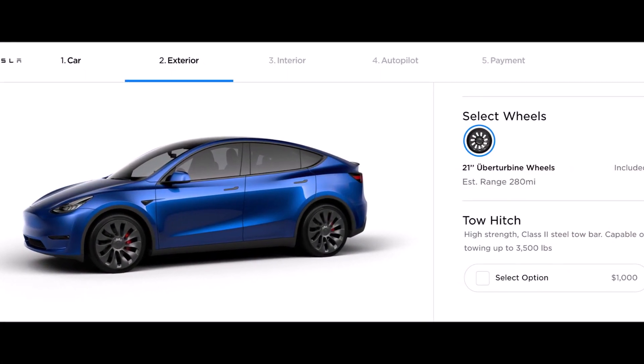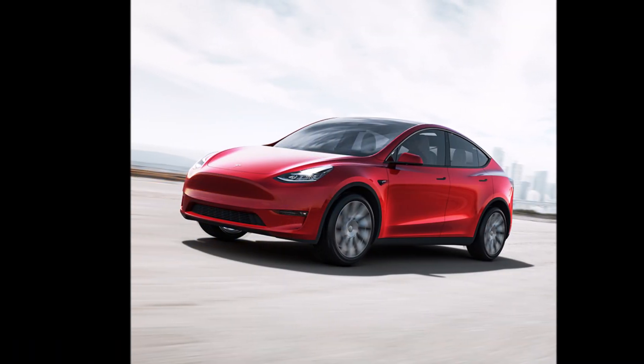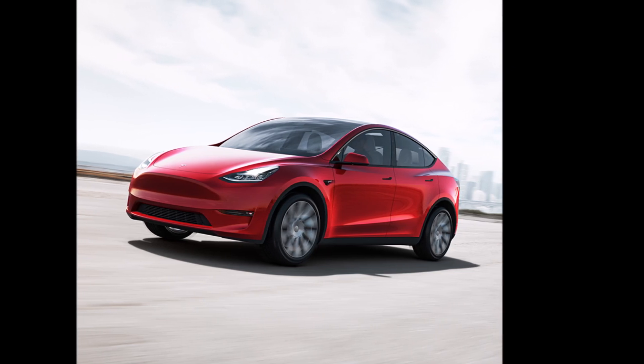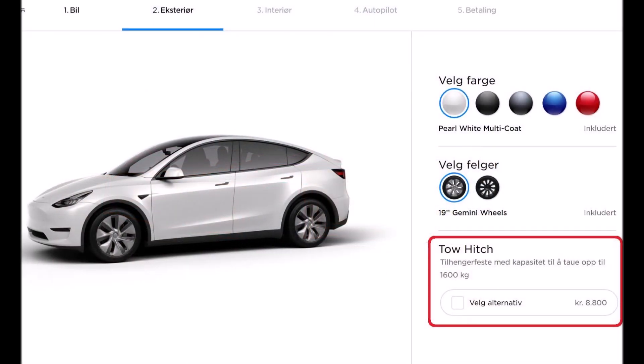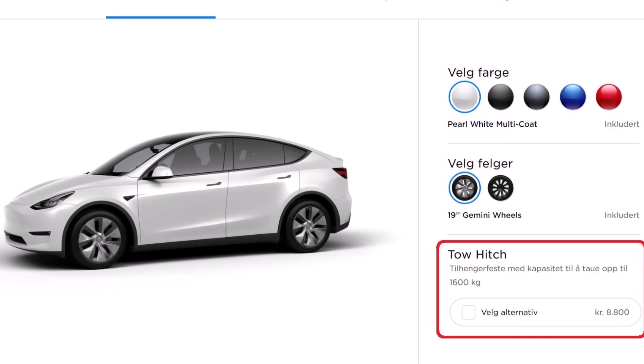Interestingly, Tesla's online Model Y owner's manual still hasn't been updated with the new information and still says Model Y is not equipped with towing. We can imagine that this section will change soon.